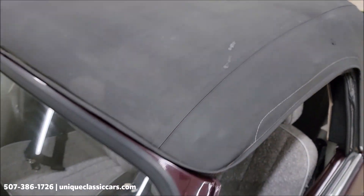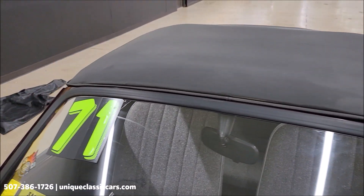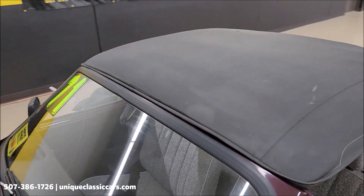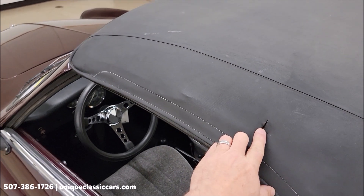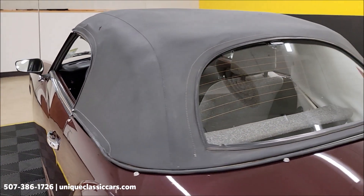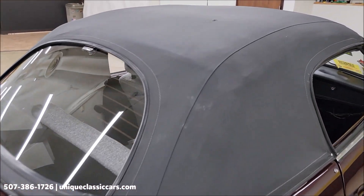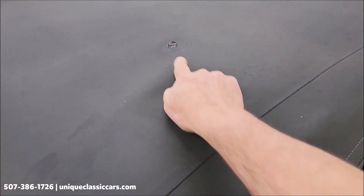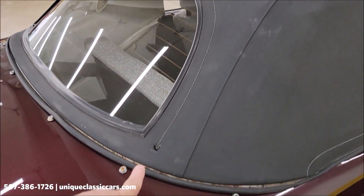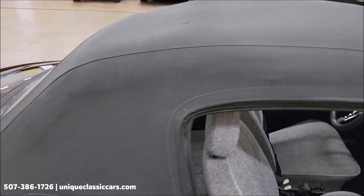So, black vinyl top. Look above the windshield — there are a few little wear spots in it. There's a small one right there. The rear glass window does have a defrost. There are a couple of small wear spots here and there. You'll be able to check out the still pictures — take your time looking through them.